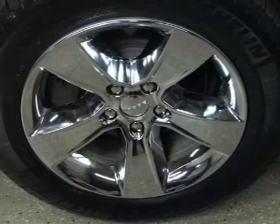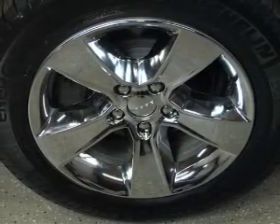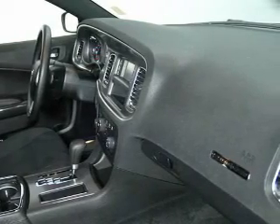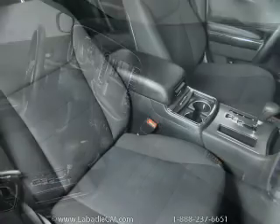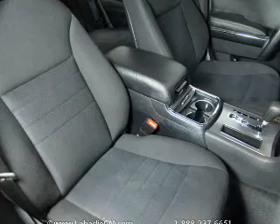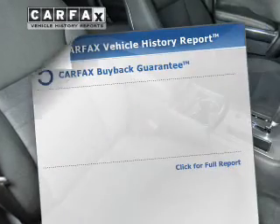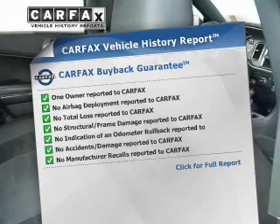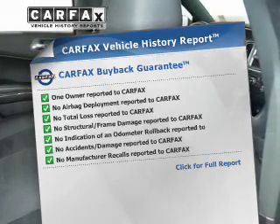The powertrain includes rear-wheel drive with a solid six-cylinder engine driven by an automatic transmission. You will appreciate the safety feature of anti-lock brakes. Memory settings are just one of the extras. Rest easy knowing this vehicle comes with a Carfax Vehicle History Report from Carfax, the most trusted provider of vehicle information.